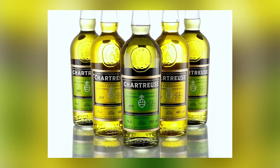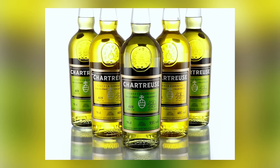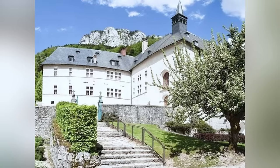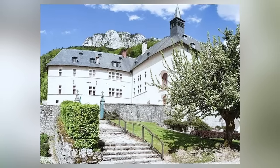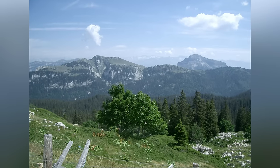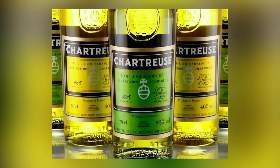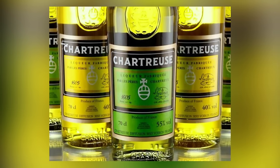The color chartreuse originates from a French liqueur by the same name, crafted by the Carthusian monks since 1737. The liqueur, known as the Elixir of Life, was named after the monks' Grand Chartreuse Monastery, located in the Chartreuse Mountains in southeastern France. The liqueur was sold in two different varieties with slightly different colors, but you'll notice the tint lacks the fluorescence of the chartreuse we know and love today.